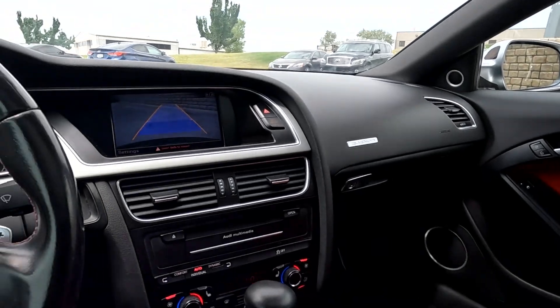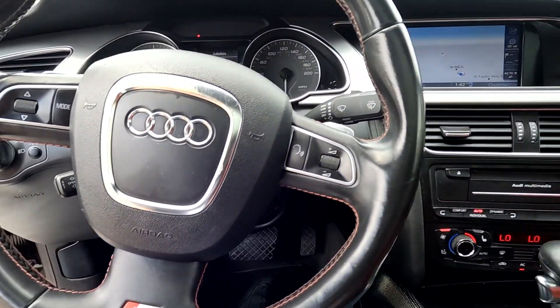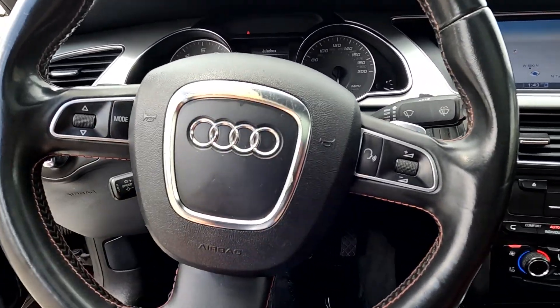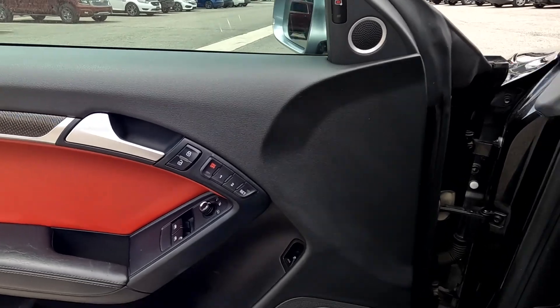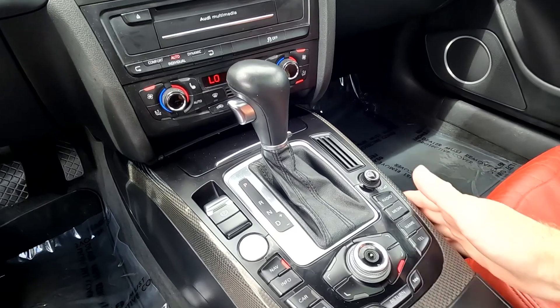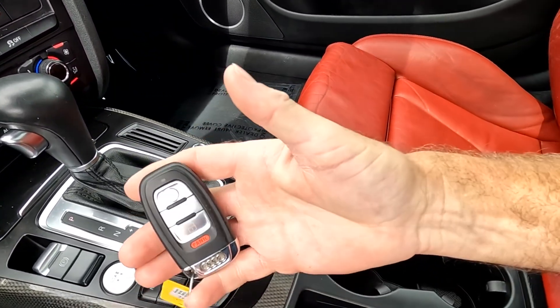That about wraps it up for this Audi on the interior. Just some of the things that I've noticed — it does have some wear right here. I did need to mention that this does have carbon fiber through the center console. You've got cup holders and your key fob.